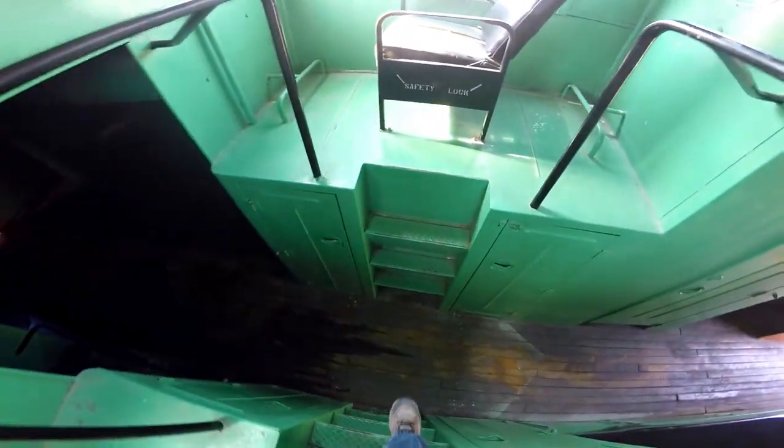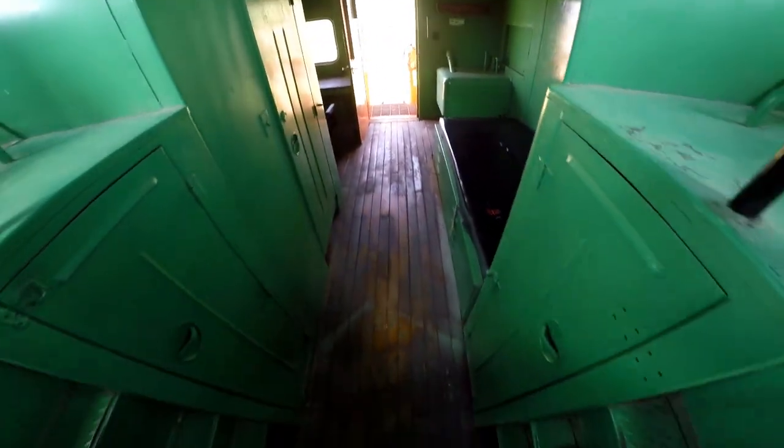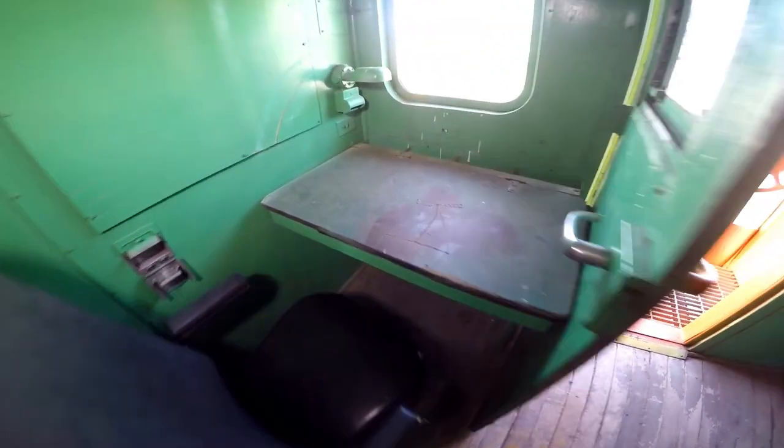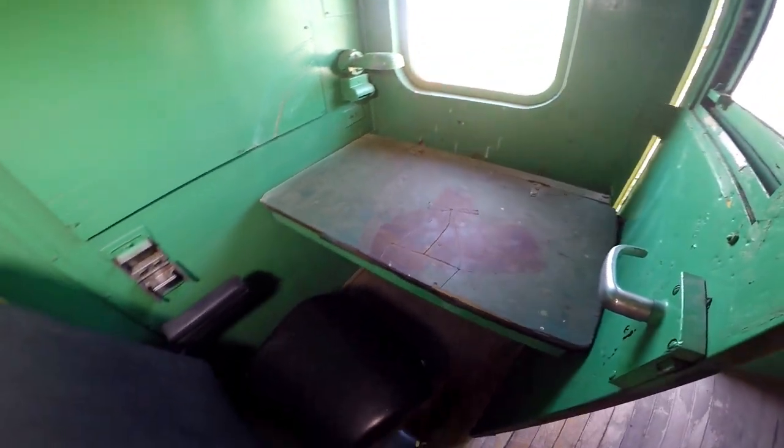I've never been inside one of these. Climbing down like a monkey here. And then this is the conductor's desk — this is where he would sit and conduct.